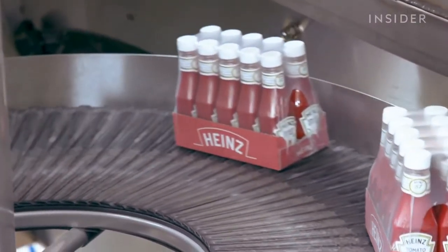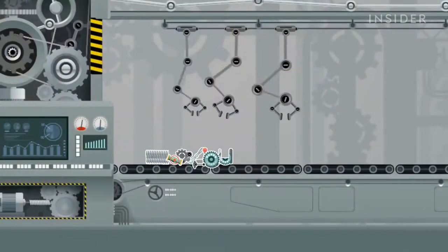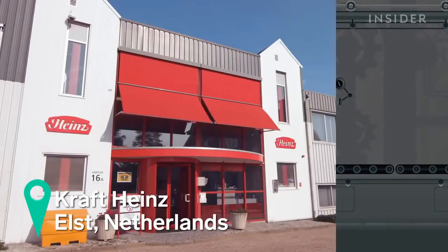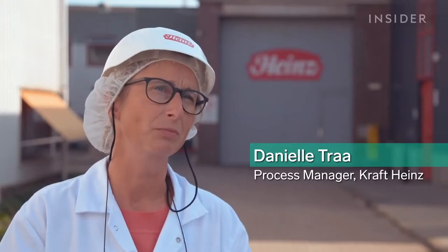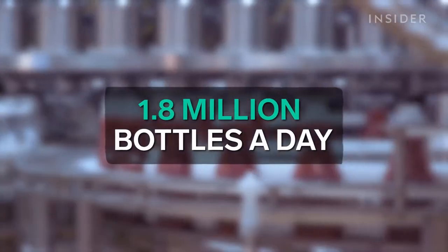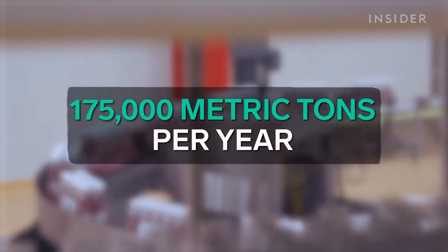We visited its European factory in the Netherlands to see how the world-famous condiment is made. Here in Els we make sauces for the Kraft Heinz company. Our main product is ketchup — that's 70% of what we do. We make about 1.8 million bottles a day, and that relates to about 175,000 tons of ketchup a year.